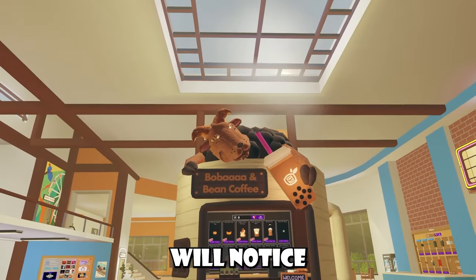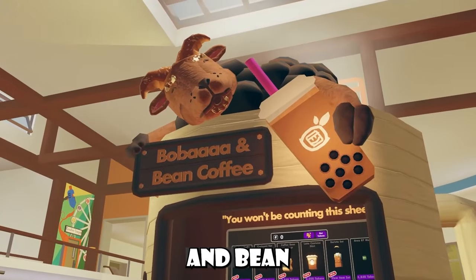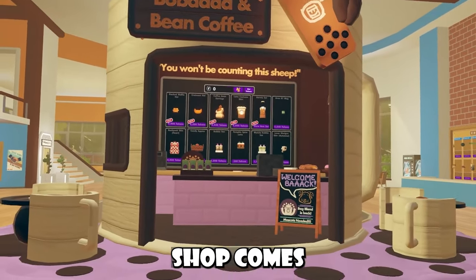Now inside the Wreck Center, you guys will notice that we have this new weekly shop, titled the Boba and Bean Coffee Weekly Shop. As you guys can see, we have this little goat mascot here holding a Boba drink, and we have our weekly shop.